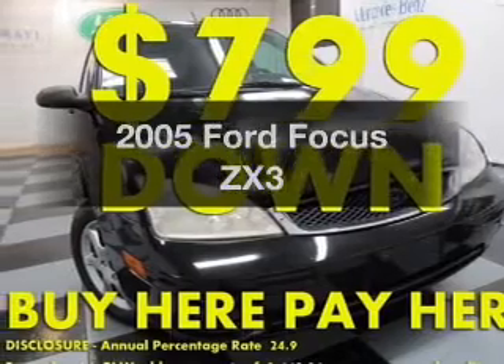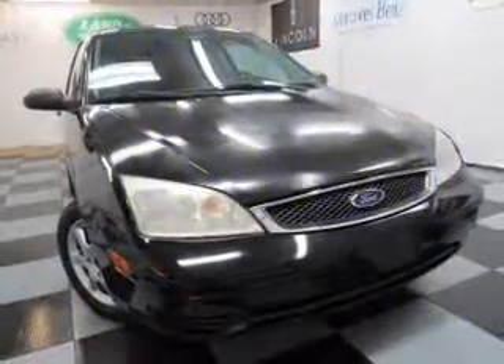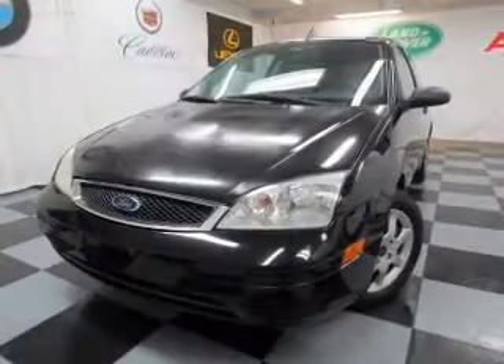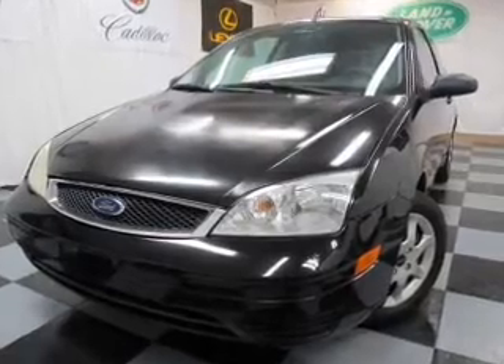Presenting the 2005 Ford Focus — everything you need under one roof with this great vehicle. With an efficient four-cylinder engine, the powertrain includes front-wheel drive that responds smoothly to its five-speed automatic transmission.